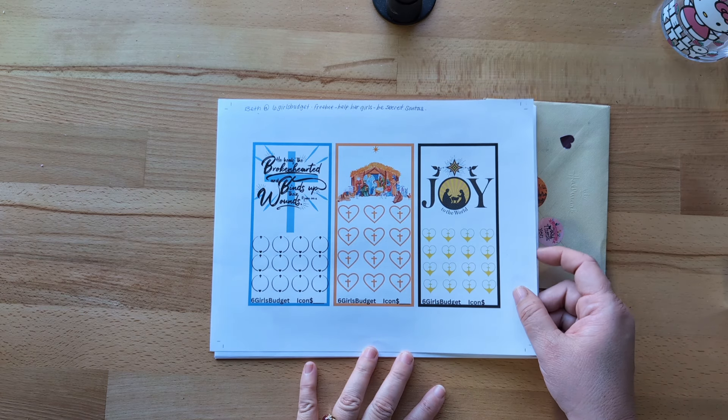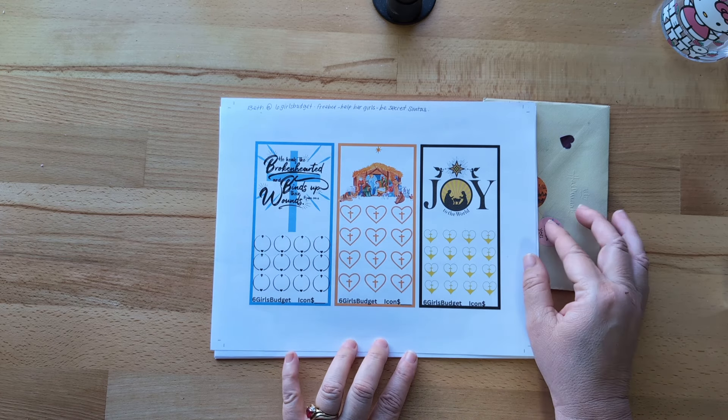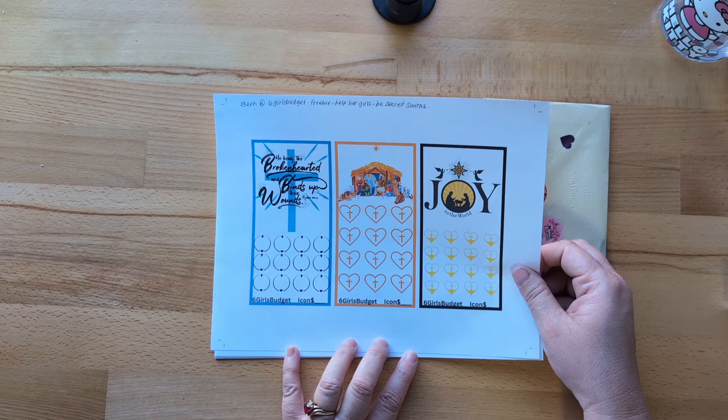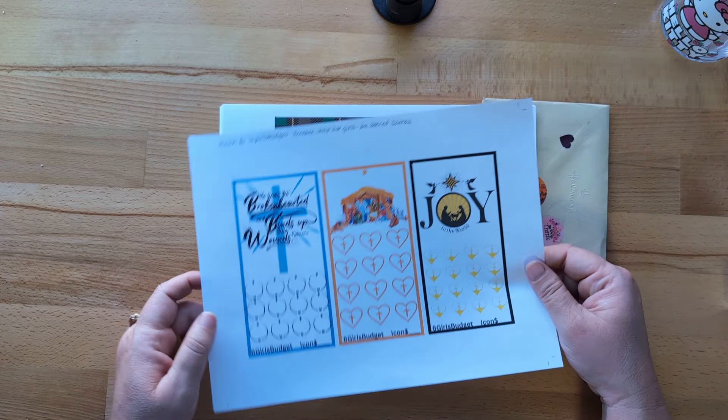Beth is also this week giving away a freebie to help her girls be secret Santas. It is three minis and they're religious — they talk about joy to the world and the nativity. Each of these icons you can make worth as much as you need. If you're wanting to teach your children about kindness and gifting and doing things for others, this is a great way. So this is available from her.